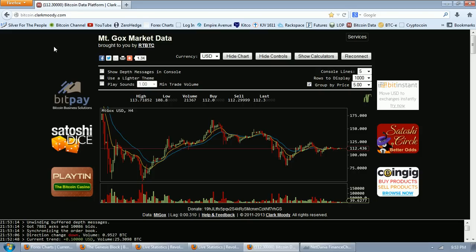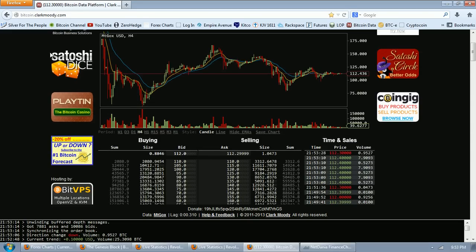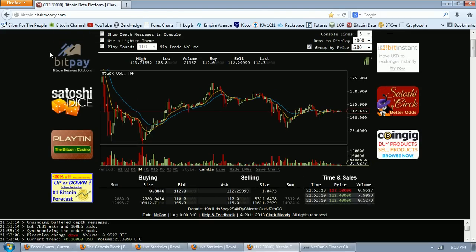Good evening everyone. Time for another Bitcoin report. This is the 4-hour chart of Bitcoin on Clark Moody from the Mt. Gox feed.